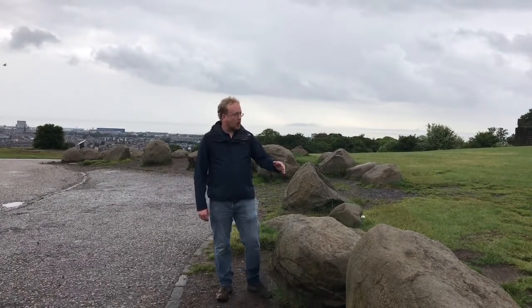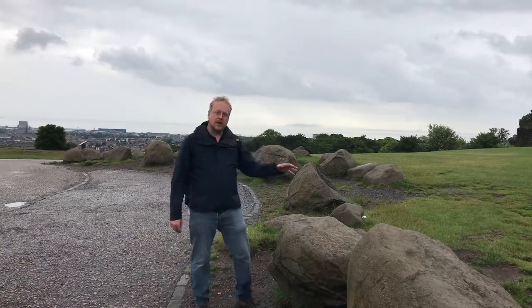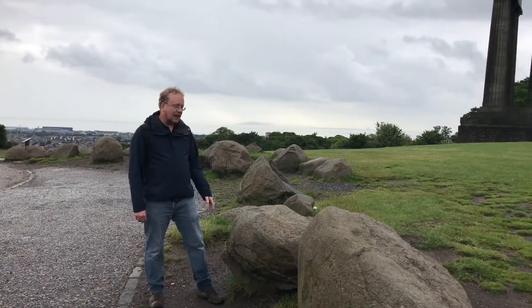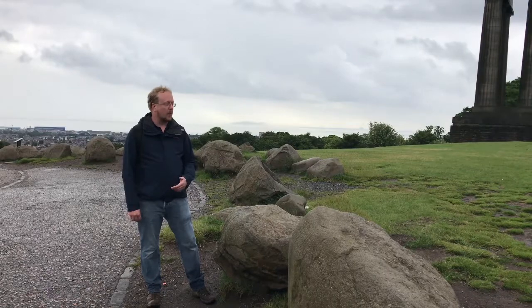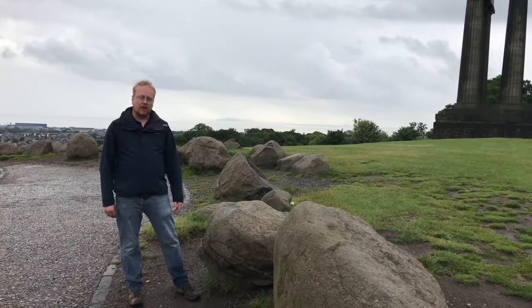These boulders here are another example of how geology surrounds us on Calton Hill. They've been gathered in the turning circle to form a feature, but they would have originally been distributed throughout the tail of Calton Hill. These boulders are glacial boulders that have been transported long distances by large glacial rivers of ice, and as the glaciers melted, they would have been deposited. All that tumbling around in ice for millennia has caused them to be so rounded — and that's a typical feature of glacial boulders.